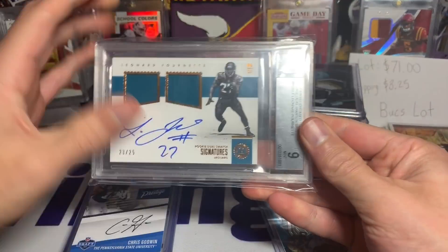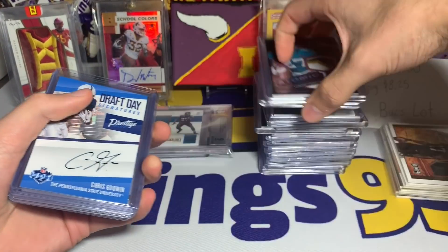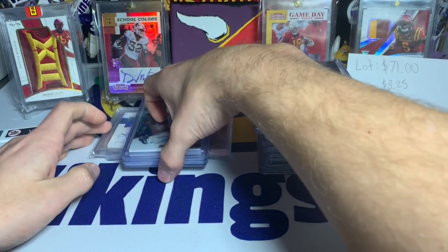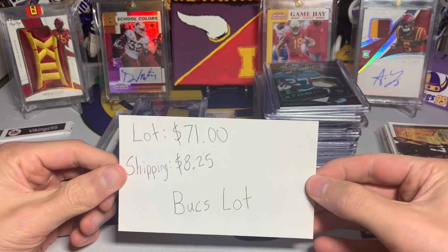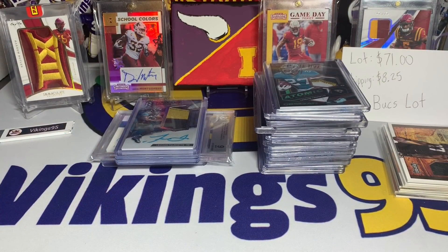We got some cool stuff for sure. Let me know in the comments how you think I did, because this was definitely a fun one — a little more expensive than normal being that it was this much, but we did get some really cool cards. That's my Thursday video — I know it's kind of a bonus. It's been hard finding eBay lots; you guys make it very competitive. Hope you guys have an awesome remainder of your week, stay safe, thanks for watching everybody, I'll see you later.